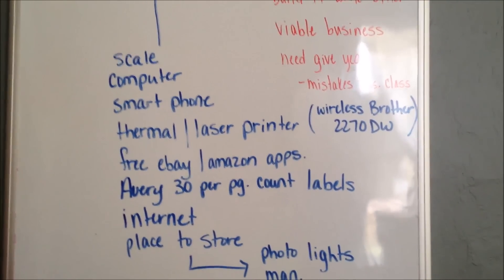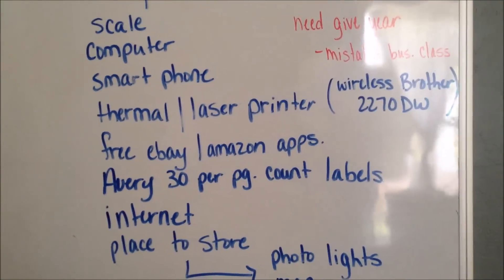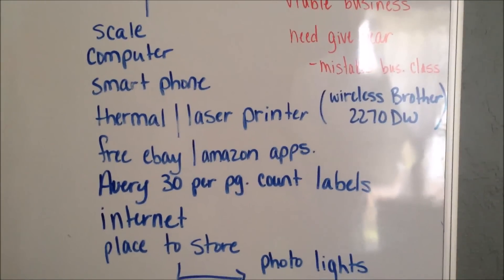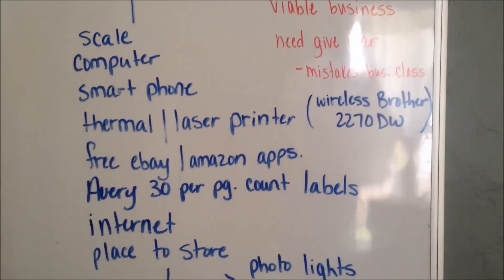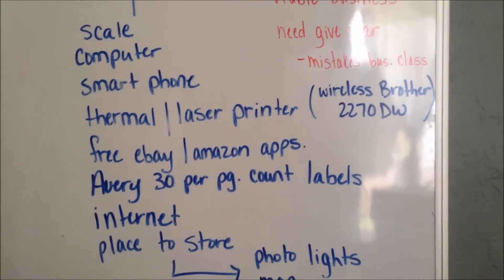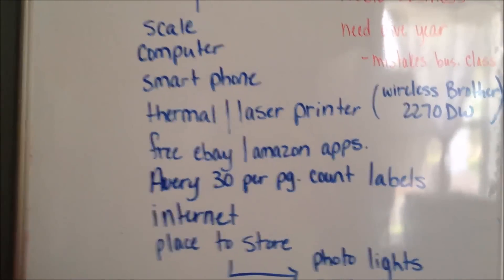You have to have the internet, which you probably already have, and you have to have a place to store your inventory. It doesn't have to be a whole garage — it can be a shelf. It could be a corner of your bedroom. All you need is some place to start your business, grab a shelf you already own, and spend $140 on must-have equipment. That's it.